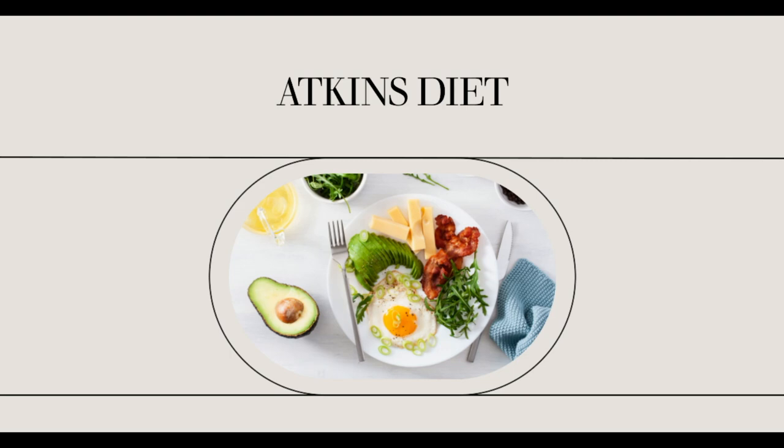Atkins Diet for Diabetes. As licensed naturopathic physician Kathy Wong said, there is no weight loss program that is entirely perfect for everyone. However, applying the Atkins Diet for Diabetes, especially those that have been diagnosed as type 2, is best suited for them.